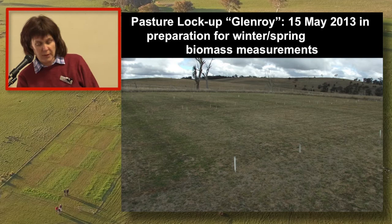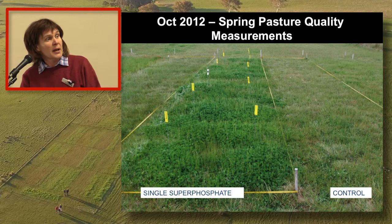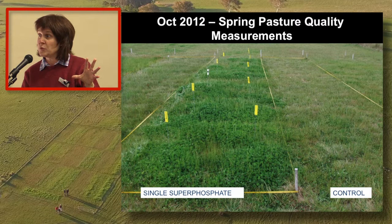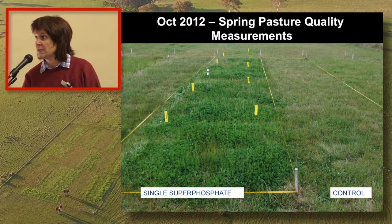In spring we have made pasture quality measurements on every plot at every site. We take random grab samples to be able to measure basically feed quality - so digestibility, energy and protein. We've got some figures today that Phil Graham will deliver on livestock production - what do these treatments mean in terms of the animal, and what treatments are performing better than others?